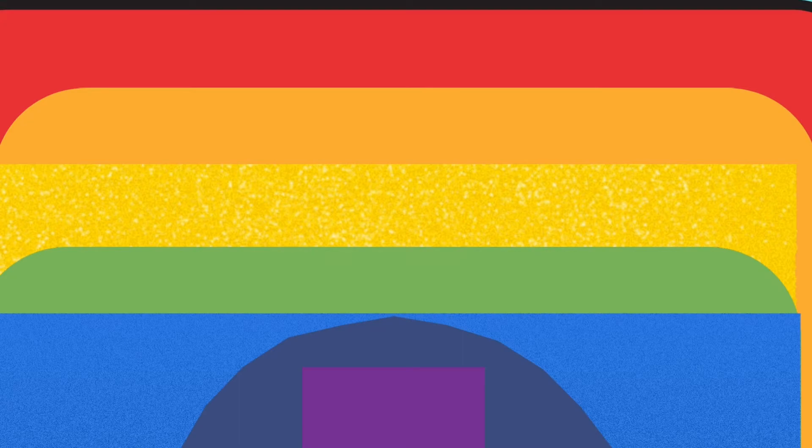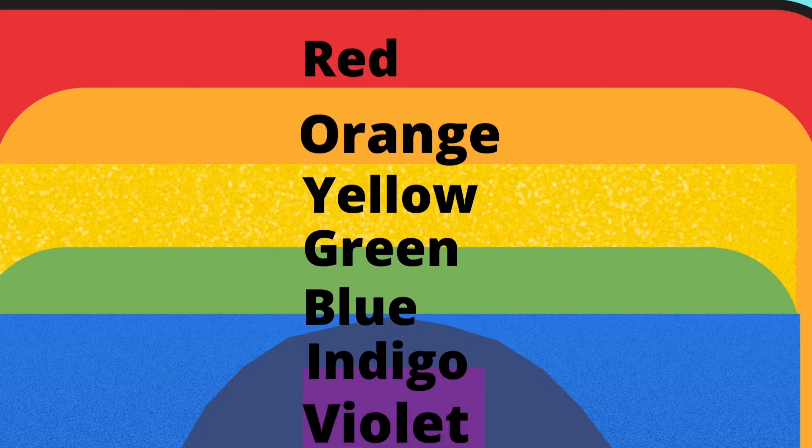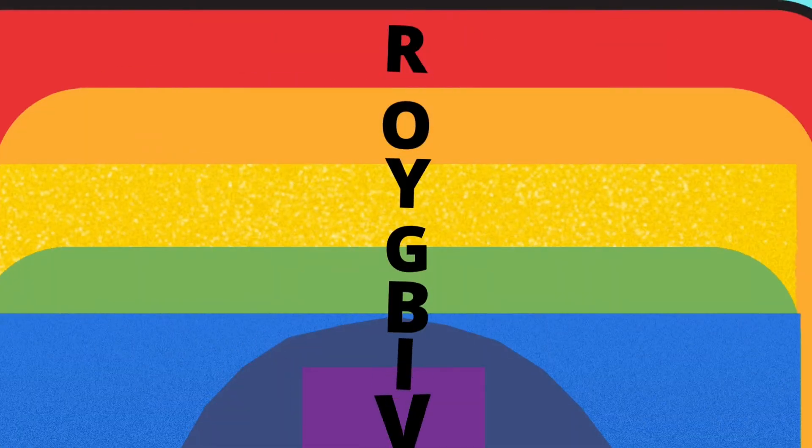You can generally see seven colours in the rainbow: violet, indigo, blue, green, yellow, orange and red. In short, we say VIBGYOR.